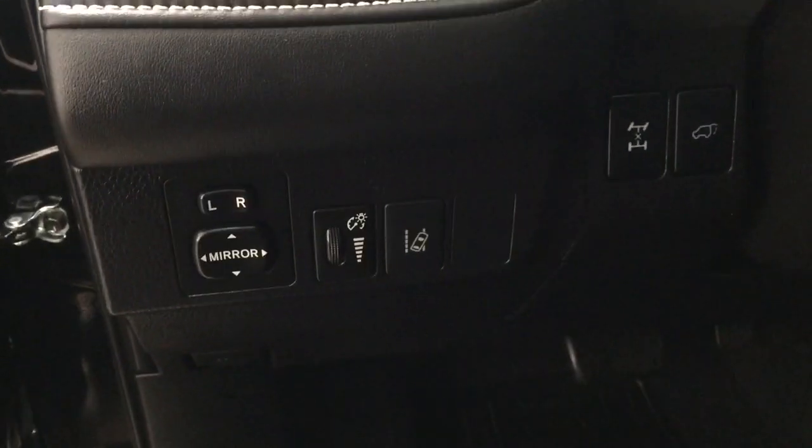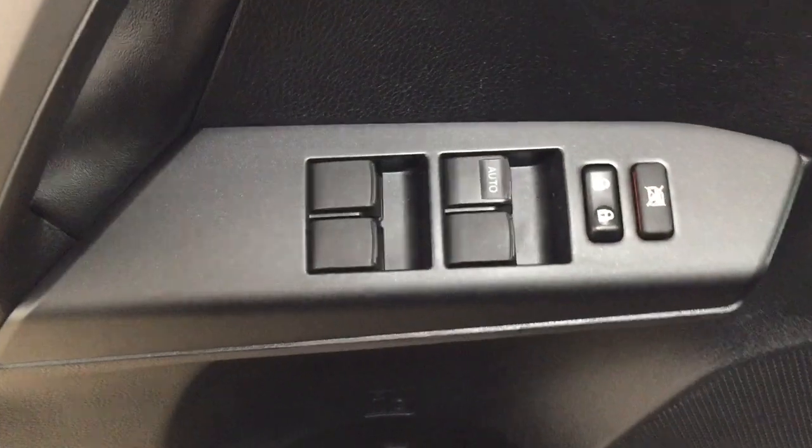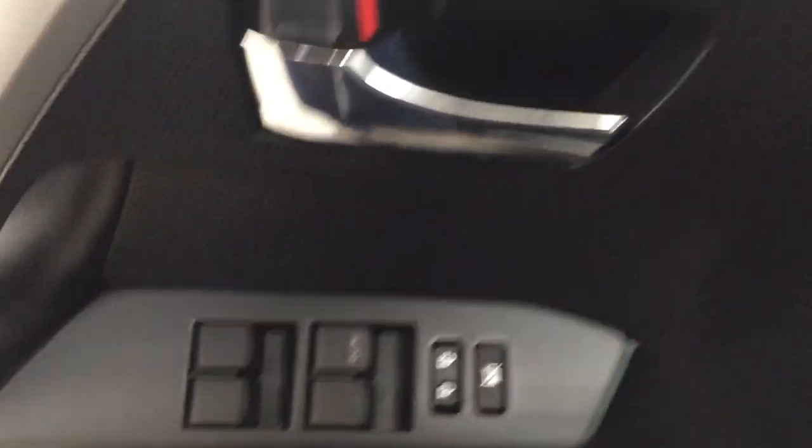Over on the left-hand side you're going to see your mirror controls, lane departure alert, all-wheel drive lock, and power liftgate release. On the inside of your driver's side door you have your window locks, power locks, and window controls.